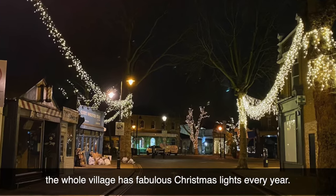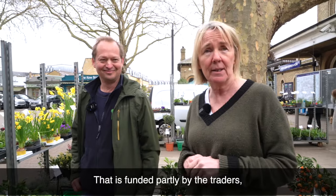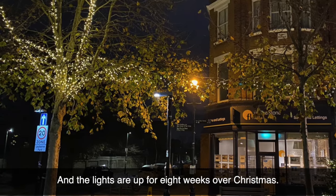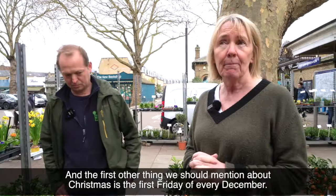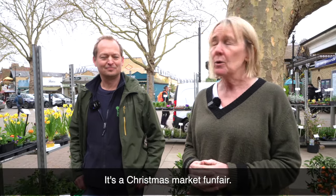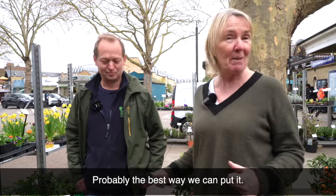In addition to that, the whole village has fabulous Christmas lights every year. That is funded partly by the traders, partly by Richmond Council, and also we go out into the community and ask for donations. The Kew Society donates as well. The lights are up for eight weeks over Christmas. And the first Friday of every December we have Kew Sparkle — it's basically for the children, it's a Christmas market, funfair, free for all.